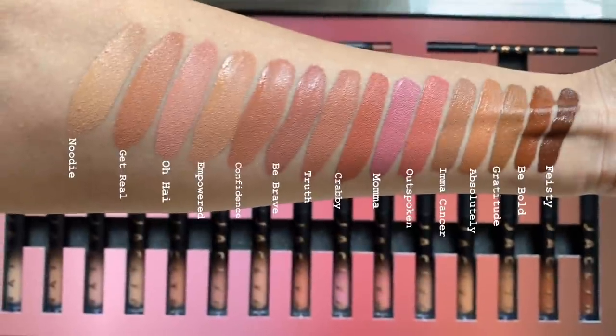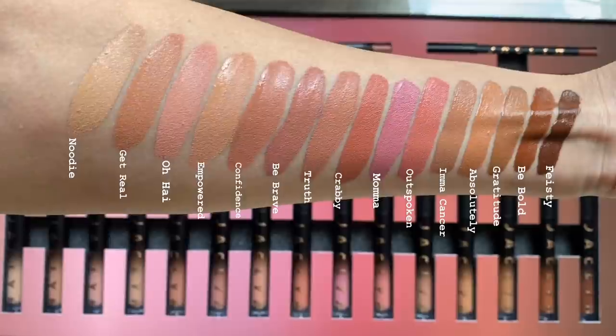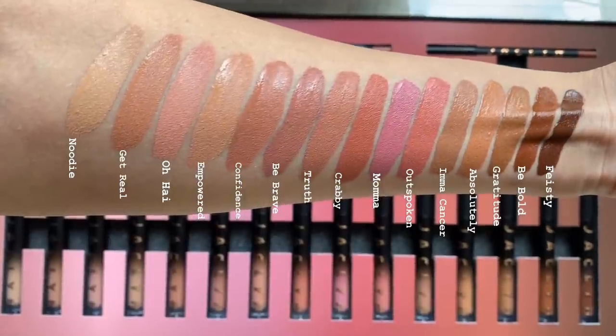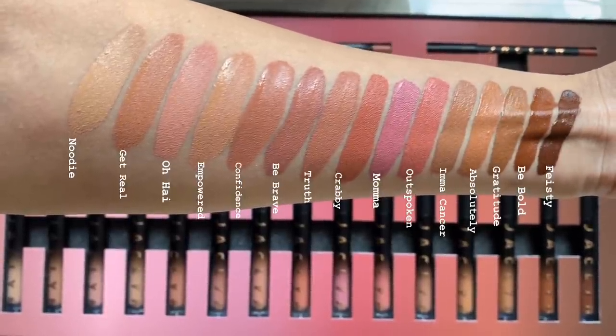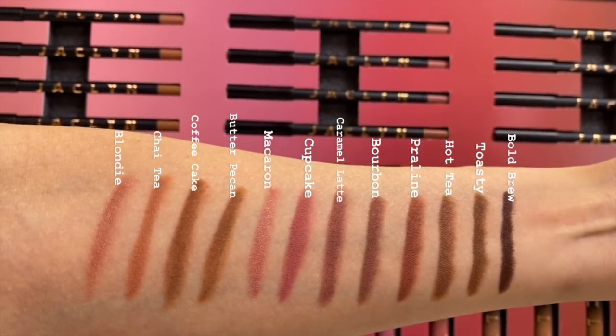We're also going to be talking about the shade range of these lipsticks. I'm going to pop up the swatches I did of the lipsticks on my arm — just a quick boomerang, you can pause if you want to see all the shades. I filmed this in natural light, no flash. And for your reference, here are the lip liner swatches as well. Again, not matching, just coordinating.